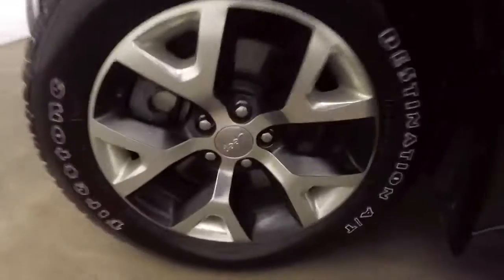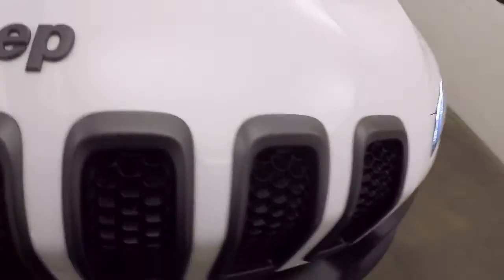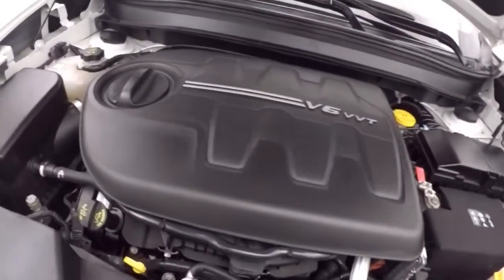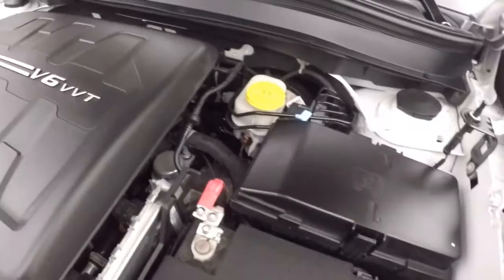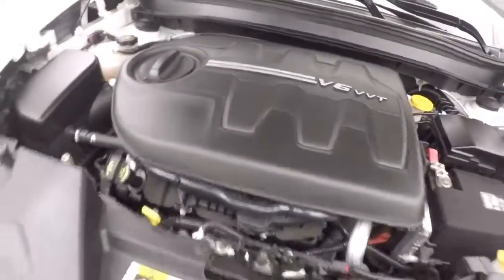Let's go look underneath the hood. Again, there's nice wheels, great tires. Underneath the hood you get your 3.2 liter V6, which gives you plenty of trail busting and road busting power. I'm still good on gas.